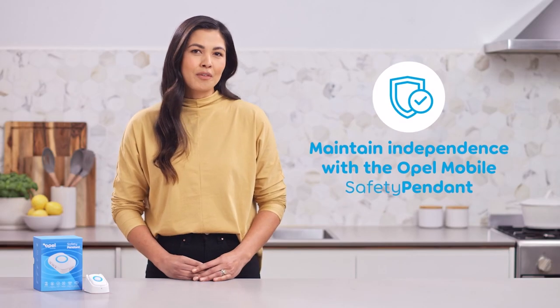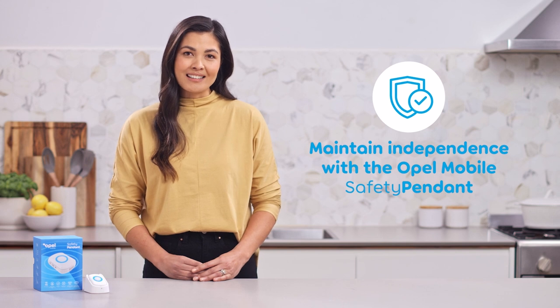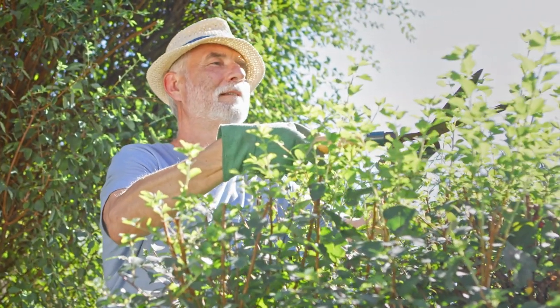The device is perfect for people who have parents or loved ones that want to maintain their independence. You can rest secure in the knowledge that if anything happens requiring attention, you plus any other support people would be notified immediately.